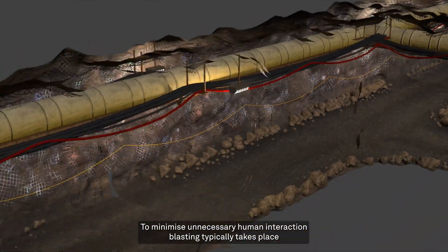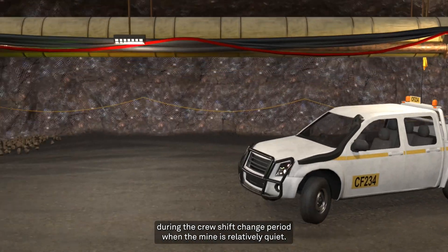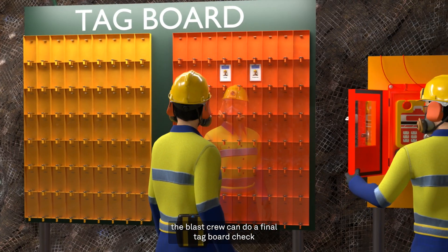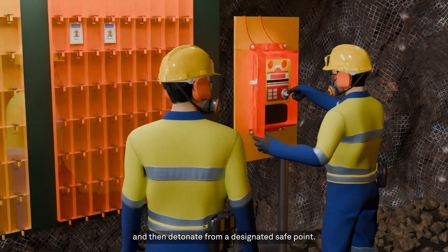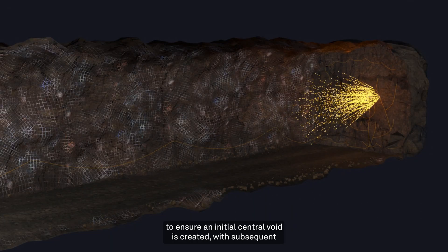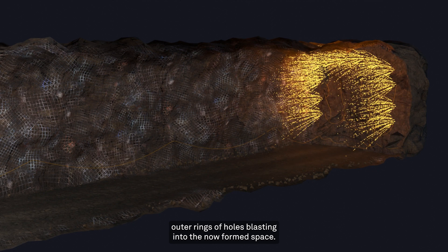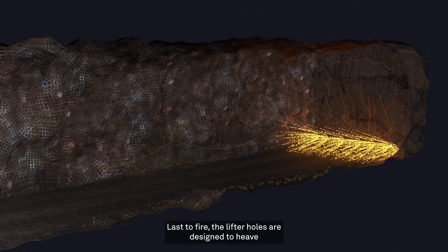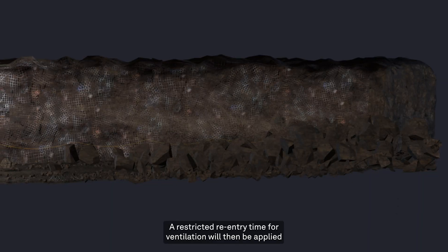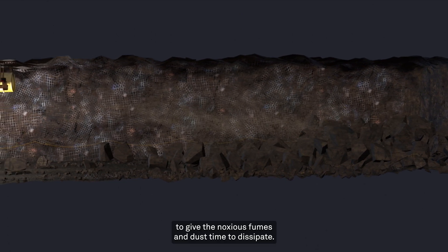To minimise unnecessary human interaction, blasting typically takes place during the crew shift change period, when the mine is relatively quiet. Once all explosive connectors are prepared and wired up, the blast crew can do a final tag board check and then detonate from a designated safe point. In development advances, the blasting sequence is timed to ensure an initial central void is created, with subsequent outer rings of holes blasting into the now-formed space. Last to fire, the lifter holes are designed to heave the rock off the floor, making it easier to be bogged. A restricted re-entry time for ventilation will then be applied, to give the noxious fumes and dust time to dissipate.